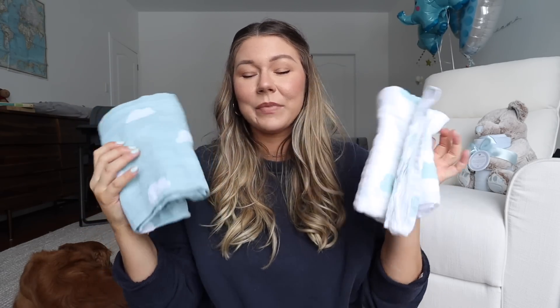Then swaddles — I have a ton from different companies and different fabrics. These ones were a gift; they're almost like a linen material, lightweight, with cute little clouds on them. They're convenient to swaddle your baby, but also to cover yourself if you want to feed in public, or to put over your shoulder to burp your baby. Multiple people told me how great swaddles are.